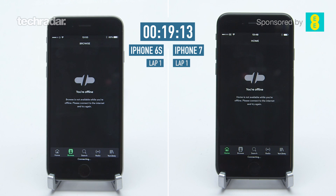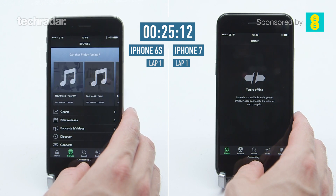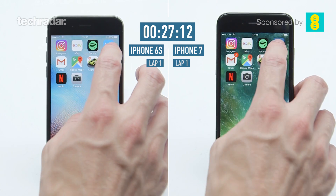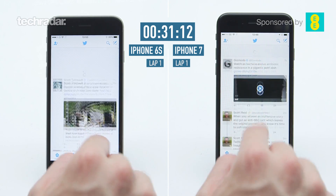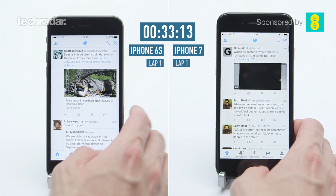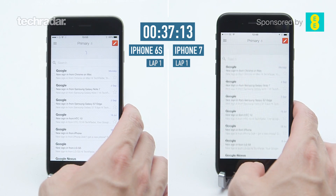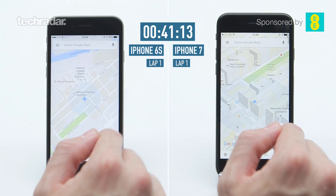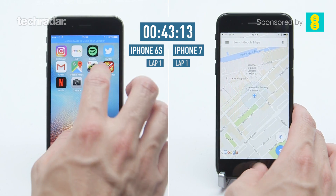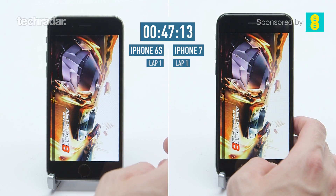We're going to run through the apps one more time straight away afterwards to see where they've buffered in the background, if they're still running in the background. Spotify is taking some time there — actually a hair quicker on the 6s to start with, and they're both neck and neck, which is surprising because the iPhone 7 has a brand new A10 Fusion quad-core processor versus the 6s's older dual-core A9 offering, and that was promising big things from the new iPhone 7 in terms of power and performance.